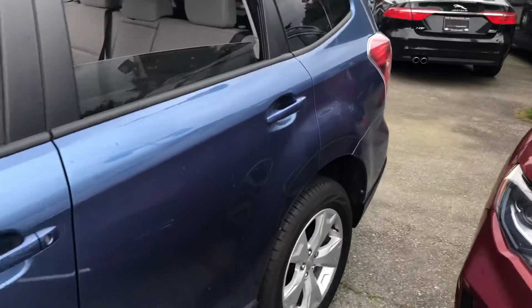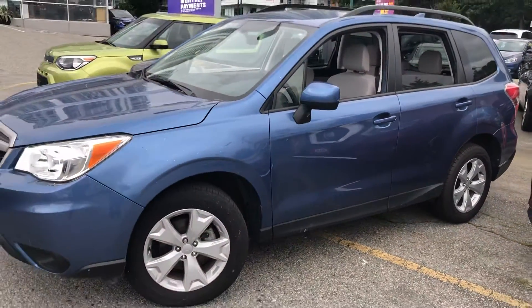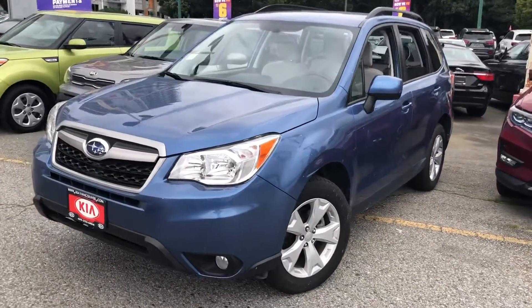I would love to schedule a time for you to come down and check it out in person, go for a demo drive with me, and get more from this beautiful car. Thank you!